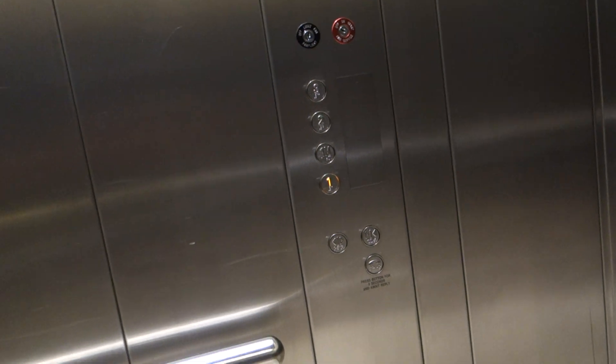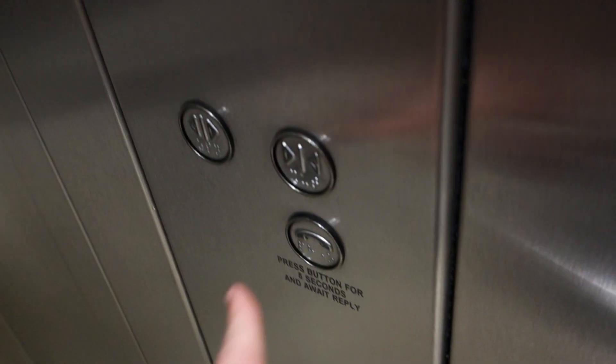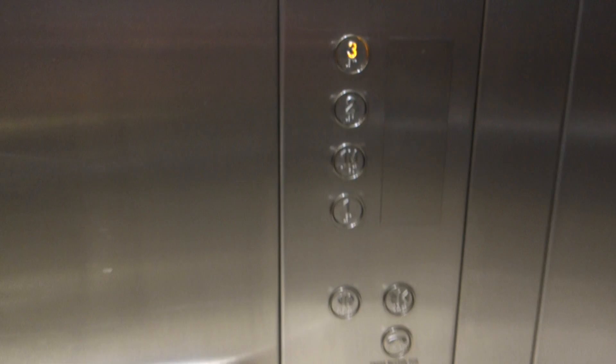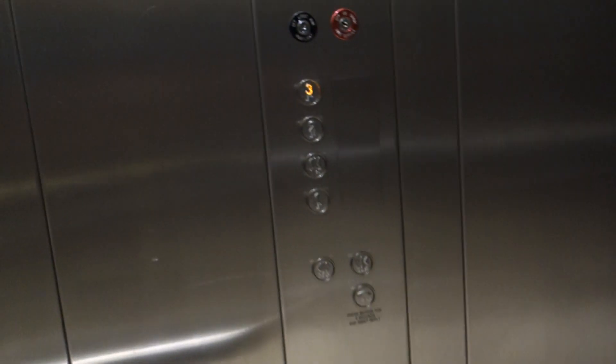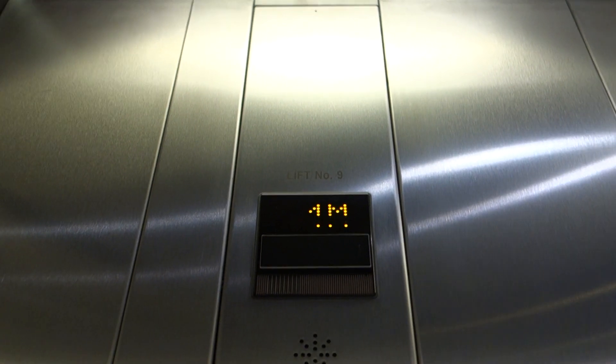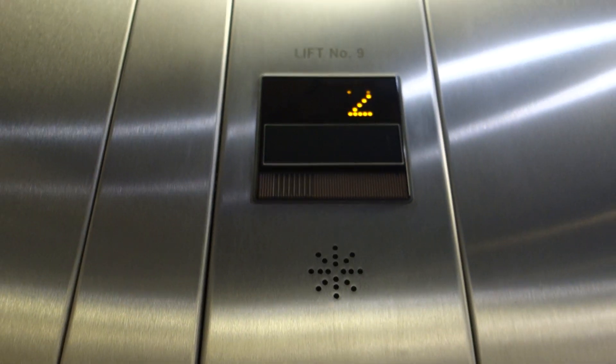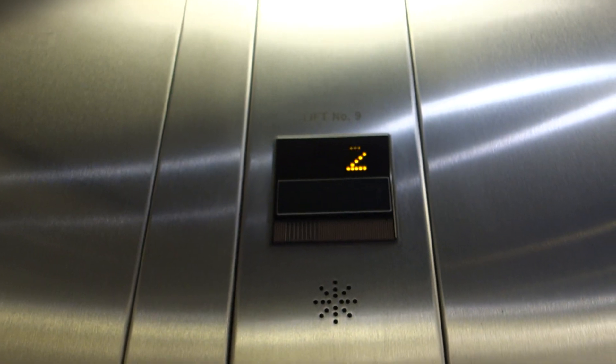It's still installed as of 2007. Door close button does not work. We'll go back up to three. These are the indicators, and they've also covered up the Schindler nameplates on the indicators — I believe Connie did that.